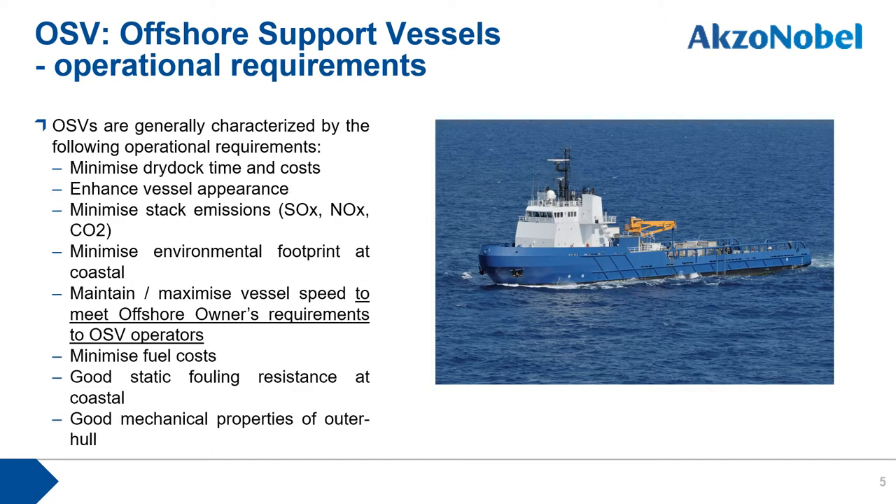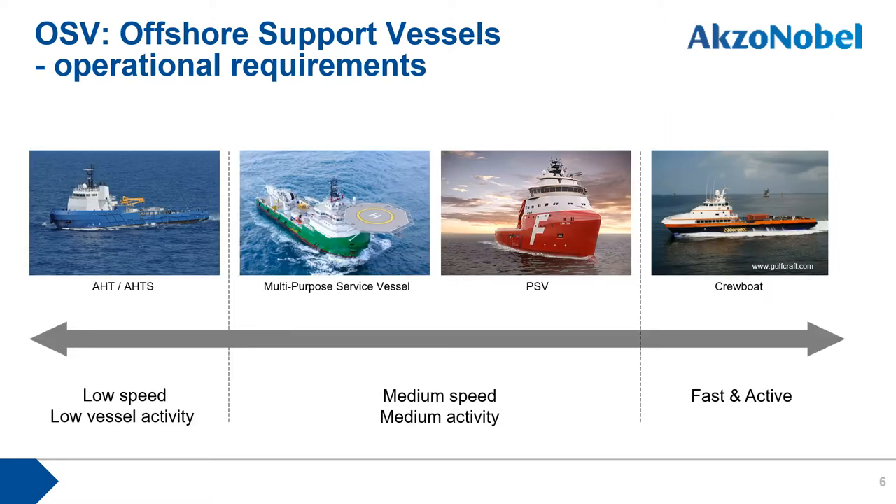OSVs are generally characterized by various requirements, such as minimizing dry dock time and cost, minimizing environmental footprint, and maintaining or maximizing vessel speed, especially to meet offshore owners' requirements. Additional requirements include minimizing fuel cost, good static fouling resistance in coastal areas, and good mechanical properties of the hull. Due to different OSV types and operational purposes, vessel speed and activity vary from low speed to high activity, requiring appropriate fouling control product options.